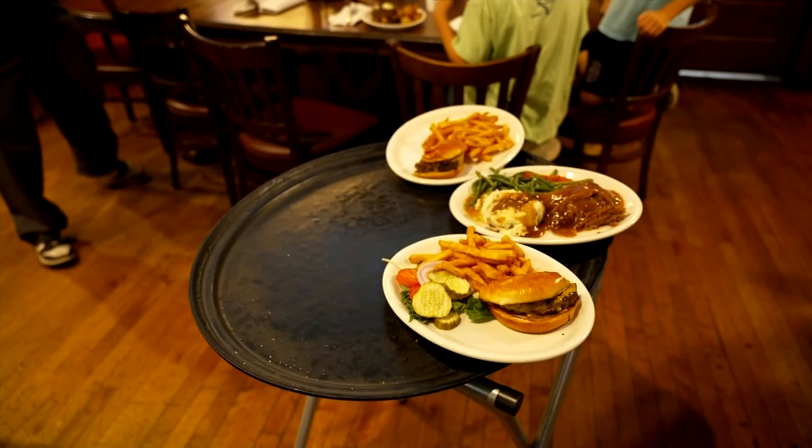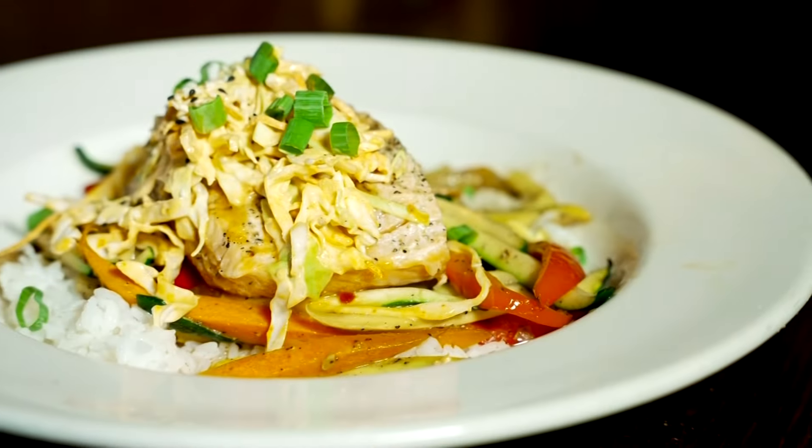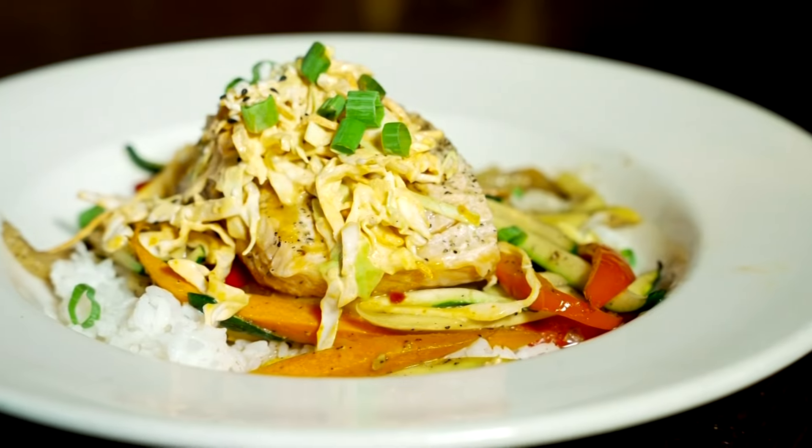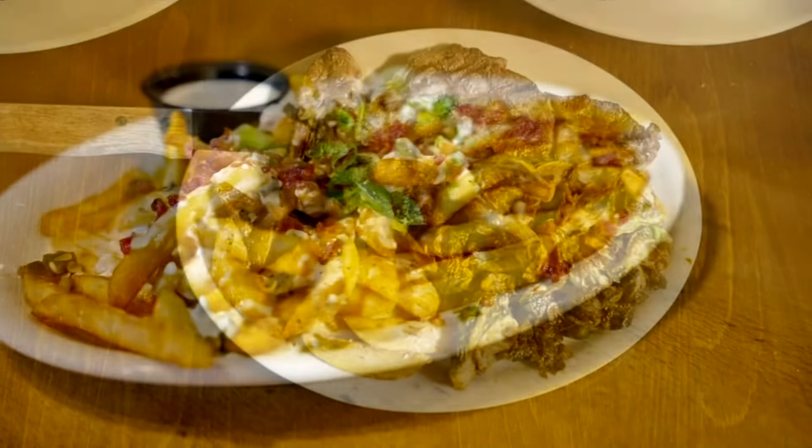We've done it together for 40 years. I'm the back of the house, he's the visionary, and I'm the glue applier. The menu has something for everyone, from the classics like burgers and steaks to more unique options like their Asian-inspired salmon salads and mac and cheese of all kinds.